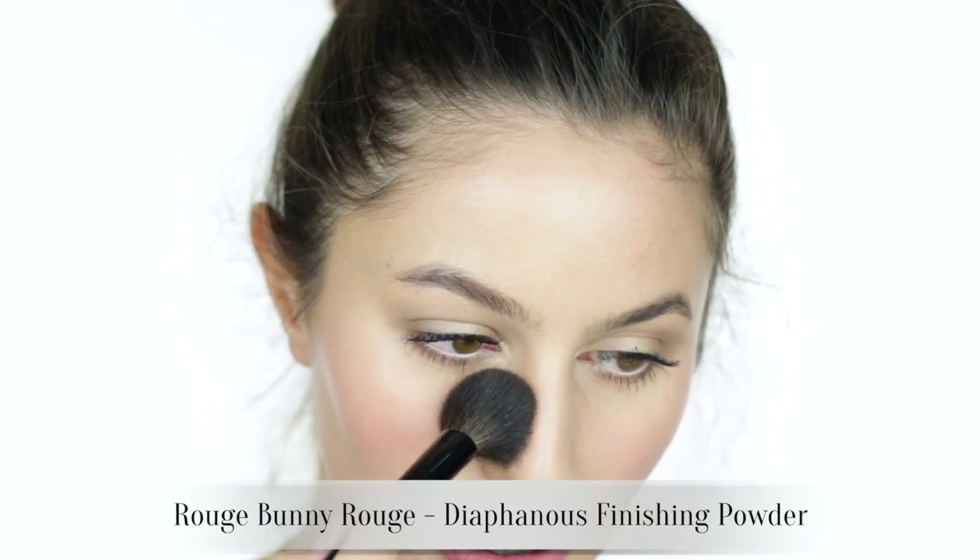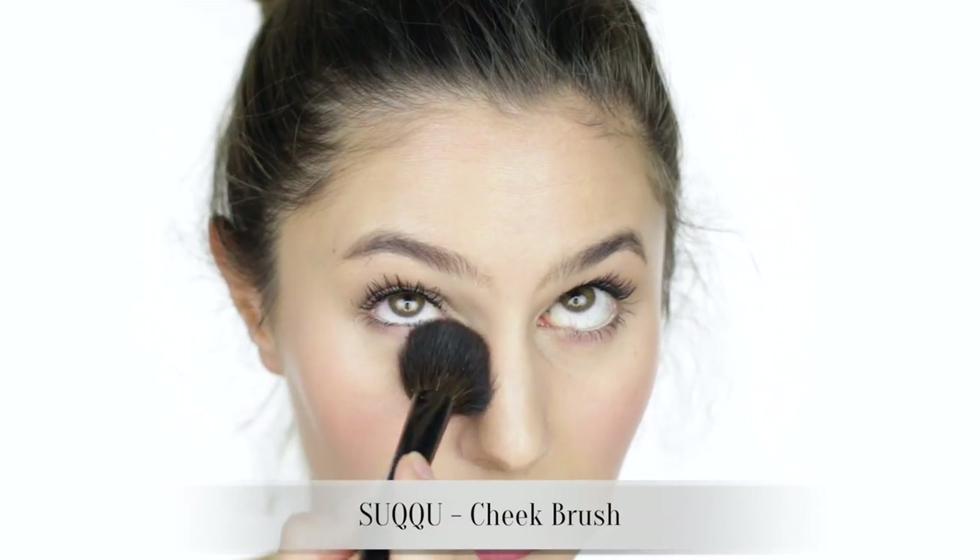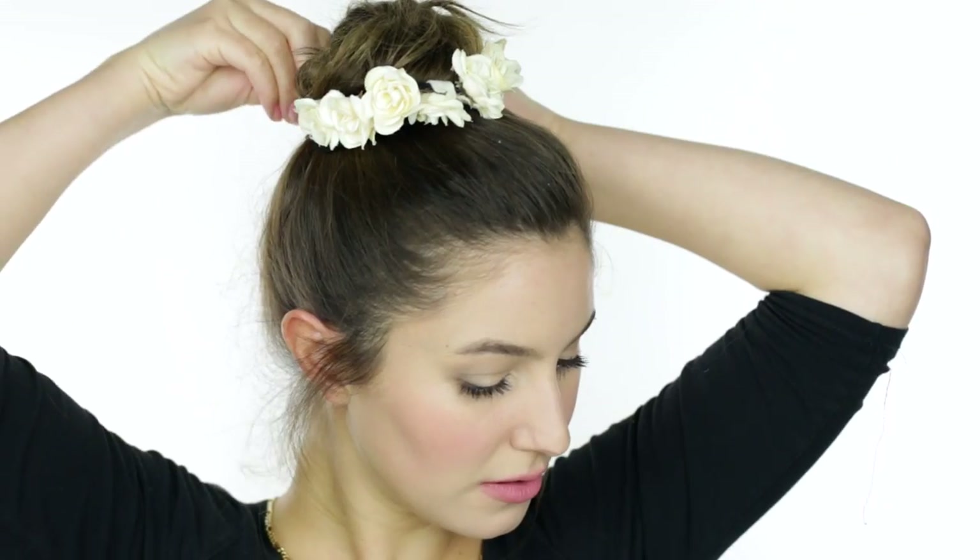I'll quickly just powder some areas of the face. I want to retain this luminosity but it's probably just a little bit much — so just the sides of the nose and a bit under the eyes to set that concealer. That is pretty much the makeup done. I'll quickly add some flowers to my hair because I think some sort of adornment detracts from a multitude of sins. I hope you guys enjoyed this tutorial — let me know what you'd like to see next in the comments below. I hope you're all having a wonderful day, and I will speak to you all very soon. Bye bye!